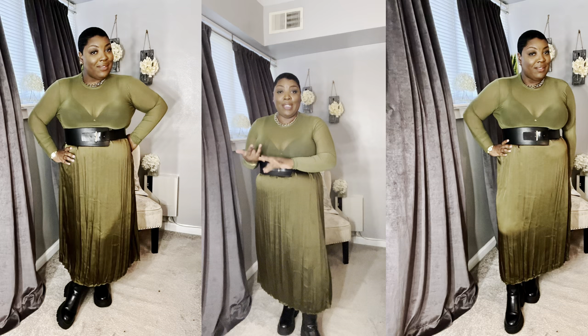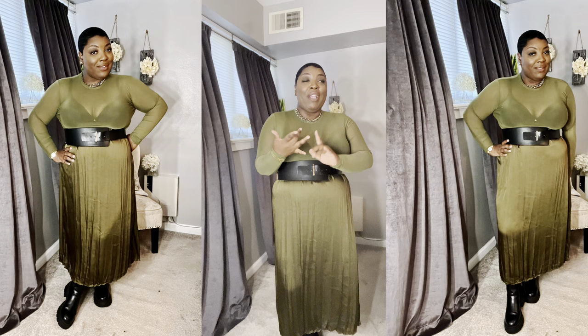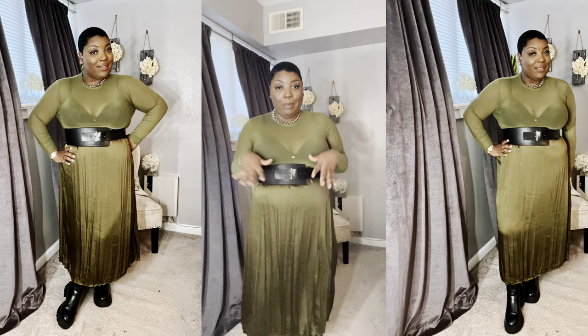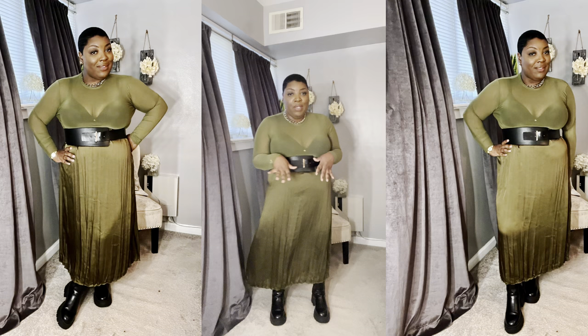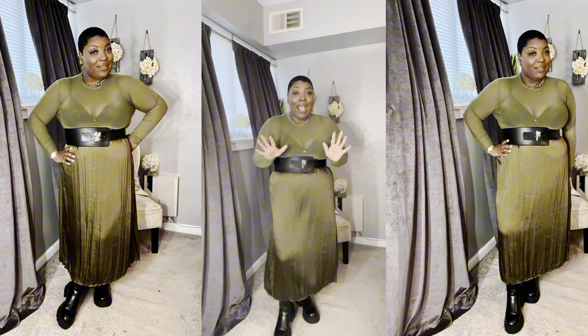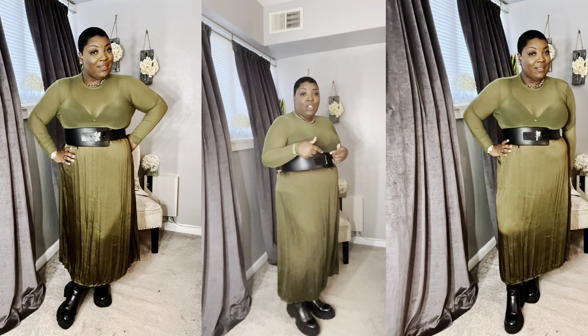You can have a denim maxi skirt, a satin maxi skirt, a slip maxi skirt, or a pleated maxi skirt. What's on trend for the pleated skirt is where the pleats are more relaxed than the traditional deep pleated skirt — it's like a mixture between a pleat and a crinkle, but you still get the pleating and movement. Circle skirts are also on trend. For my body type I have to be particular about maxi skirts because of my height.